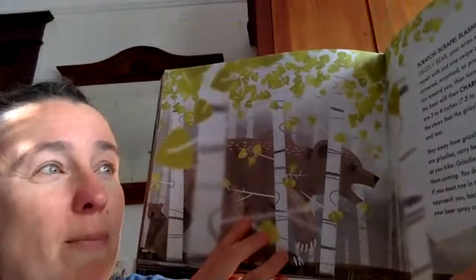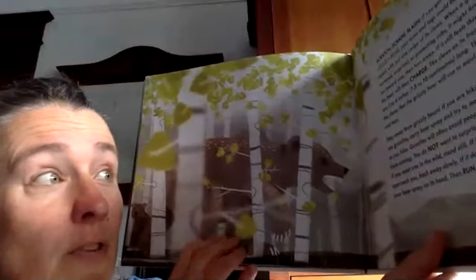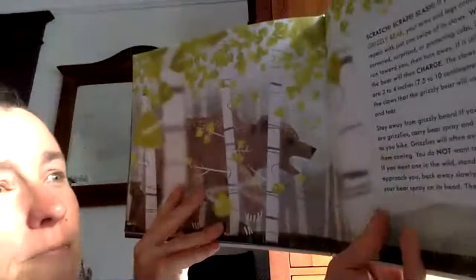Scratch, scrape, slash. If you get too close to a grizzly bear, your arms and legs could be ripped beyond repair with just one swipe of its claws. When a grizzly is concerned, surprised, or protecting cubs, it first might roar or run toward you, then turn away. If it still feels threatened, the bear will charge. The claws on its front paws are three to four inches long — those are the claws that the grizzly bear will use to maul, scrape, and tear. Stay away from grizzly bears.